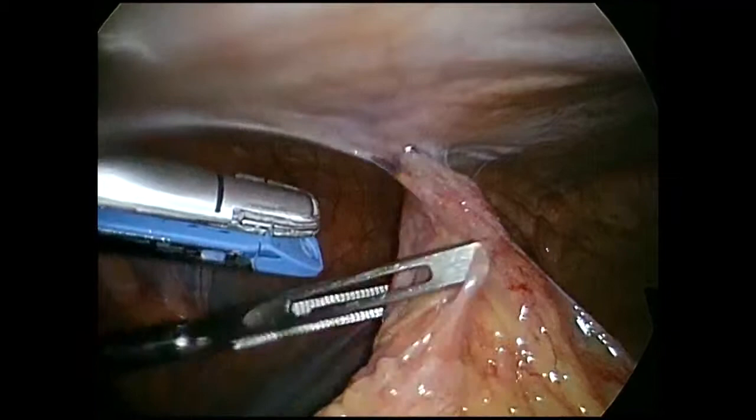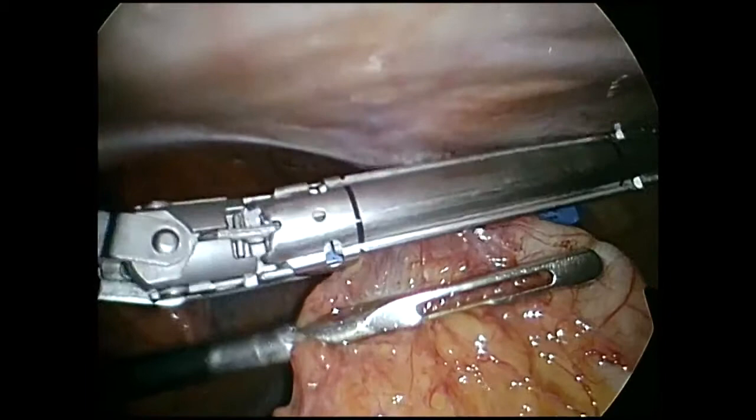Using a blue load endoscopic GI stapler, the colocutaneous fistula was taken down without narrowing the transverse colon.